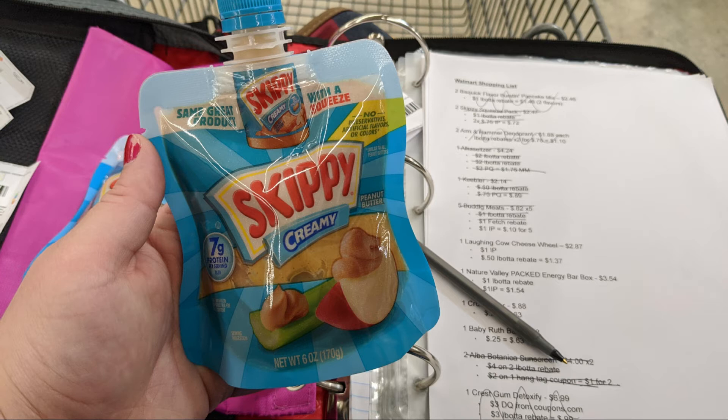Also, we got two of the Skippy Squeeze packs of peanut butter. These are $2.47. We have a $1 Ibotta rebate back on each one, plus a $0.75 internet printable from coupons.com on the purchase of two, making them just $0.72.